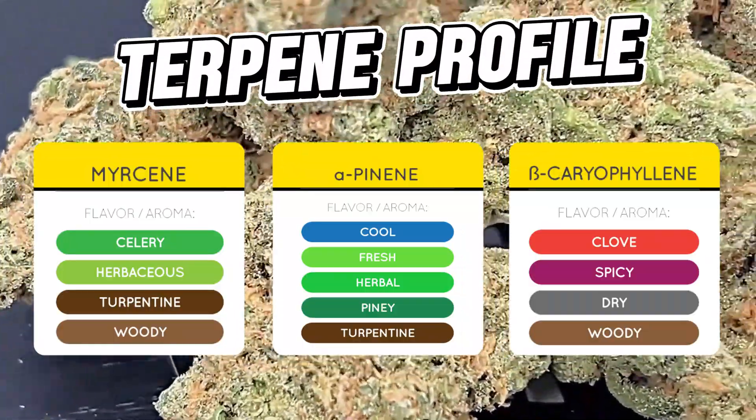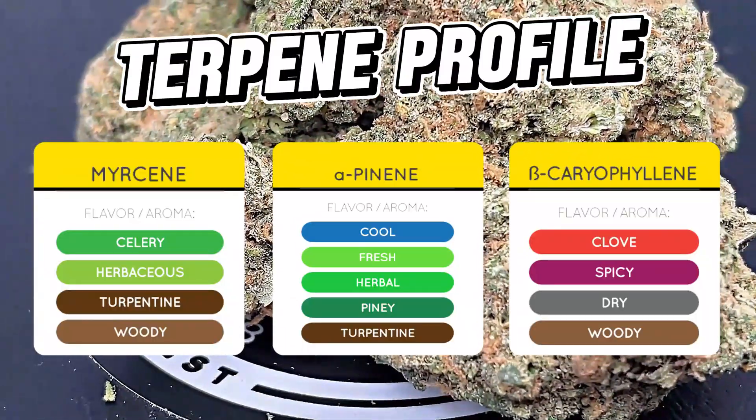And this is pretty apparent of the myrcene, pinene, and caryophyllene terpenes that are dominant in this flower.